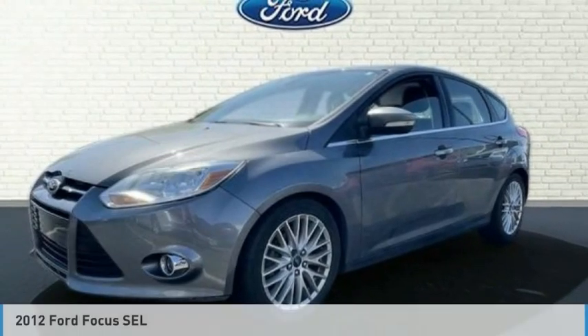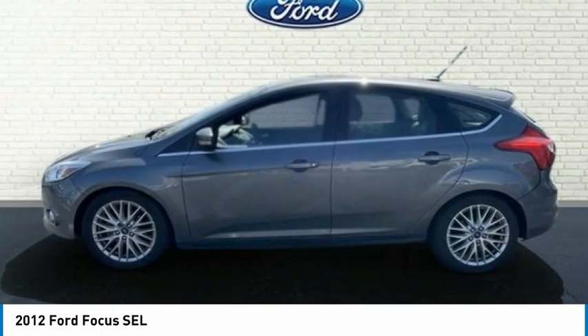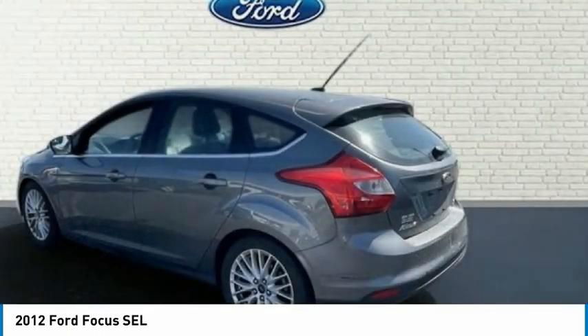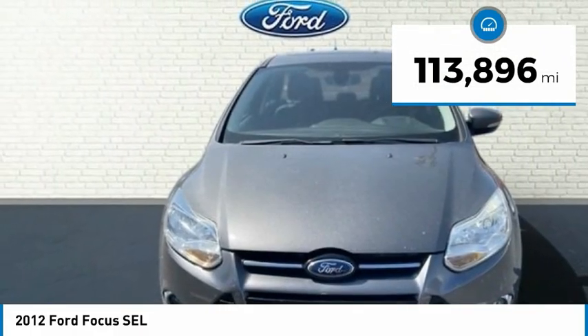Today with the 2012 Focus. Focus has more cool tech, more of what you're looking for. From any point of view, more than meets the eye. This vehicle has less than 115,000 miles.